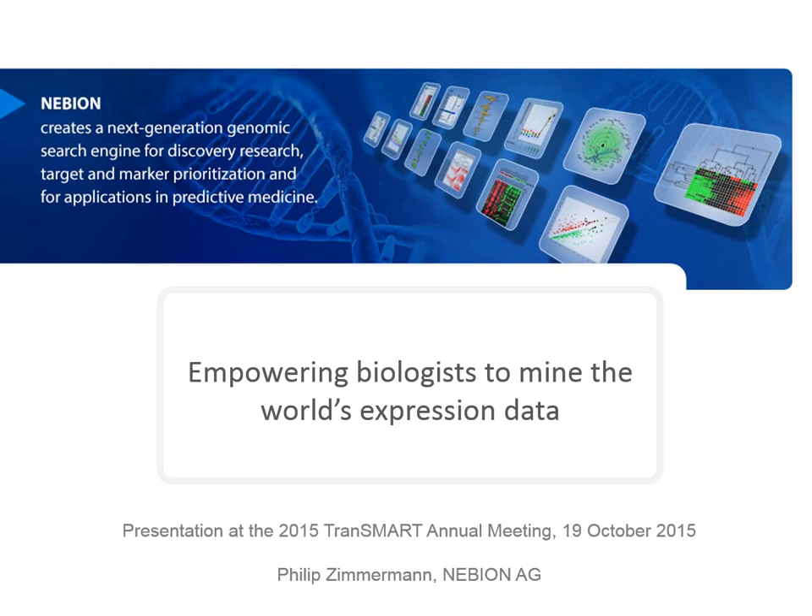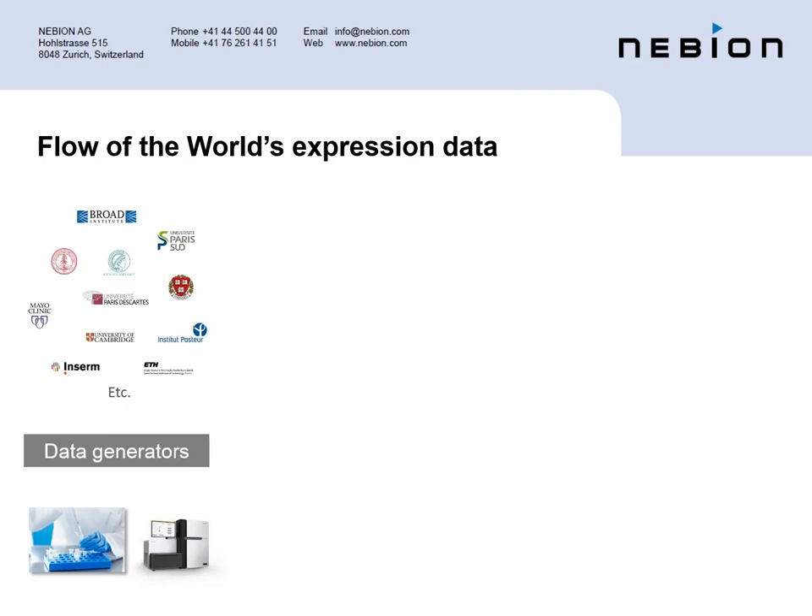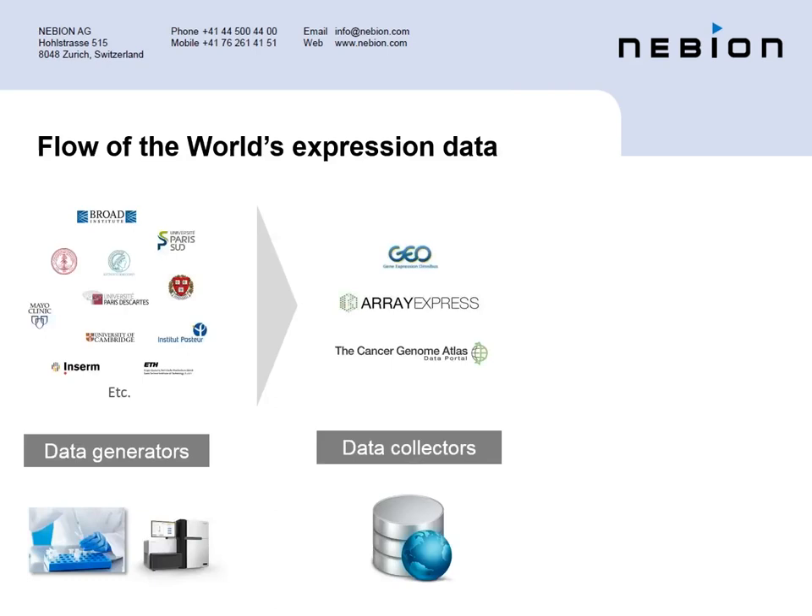Thank you very much. Hello everybody. Maybe I need to present myself a little bit. I assume most of you don't know me. I'm the CEO of a company called Nebion. We are located in Zurich, and what I would like to talk about today is trying to bridge the distance between big data and the biologist who, in many cases, is not in a position to easily handle gigabytes or terabytes of data and do analytics on it.